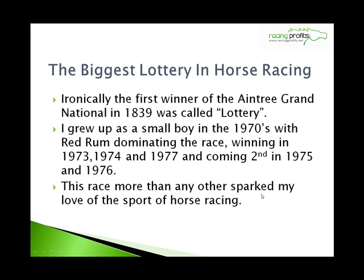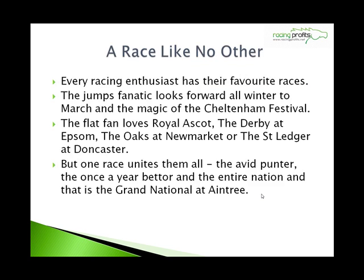The Grand National is obviously regarded as one of the biggest lotteries in horse racing, and ironically the first winner of the National back in 1839 was a horse called Lottery. I grew up as a small boy in the 1970s with Red Rum dominating this race. He won in 1973, won in 1974 and 1977, and in the years between, 1975 and 1976, he came second. This race more than any other sparked my passion and my love for the sport of horse racing.